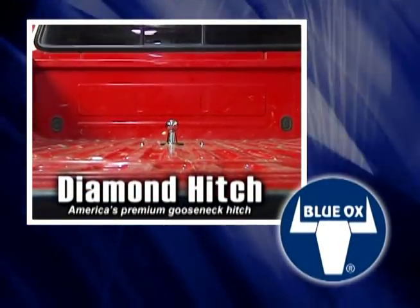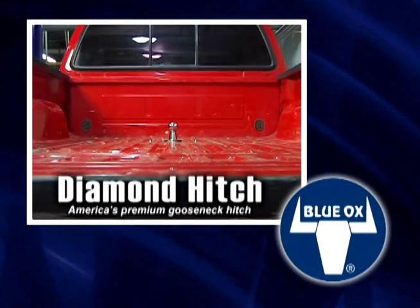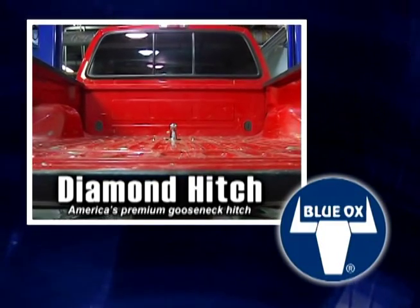It's another quality product from Blue Ox that you can count on with support 24-7 and a limited lifetime warranty. Diamond Hitch from Blue Ox.